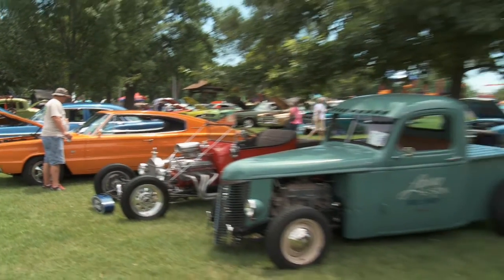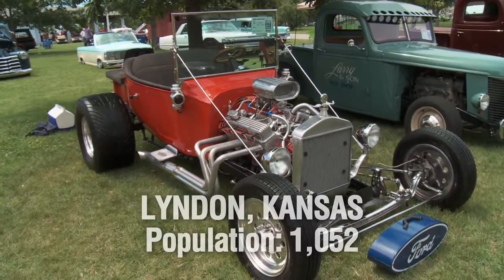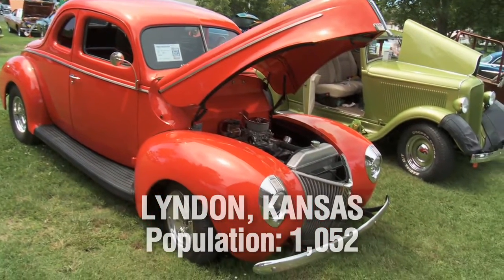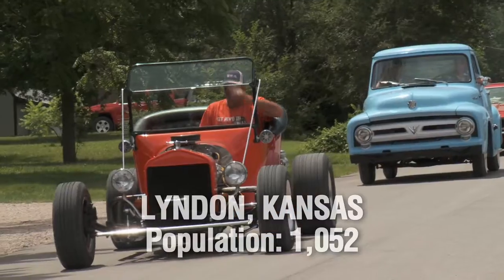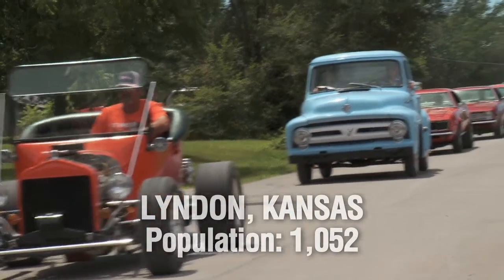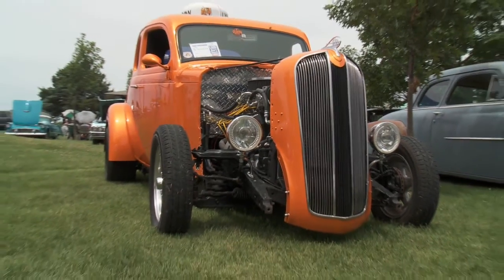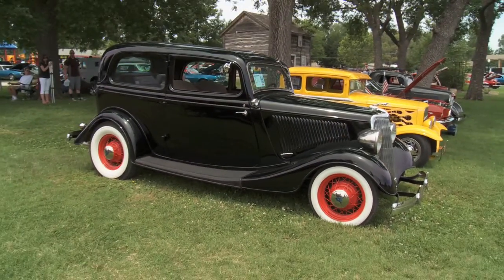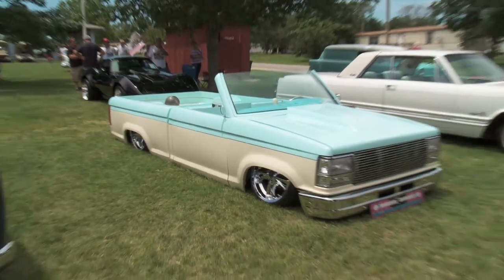This week on Street Rodding American Style, we're off to Linden, Kansas, population 1052 and home of the Get Revved Up Car Show. When we arrived, there were already tons of rides and they kept pulling in. So today we're going to take a look at a 1936 Plymouth Coupe, a 1946 Chevy Pickup, a 1934 Ford, and a 1994 Ford Ranger.